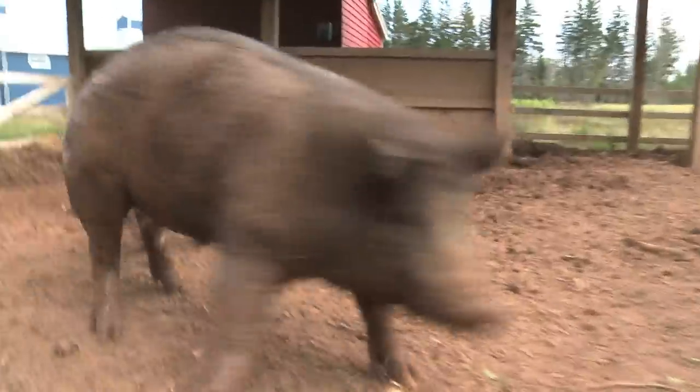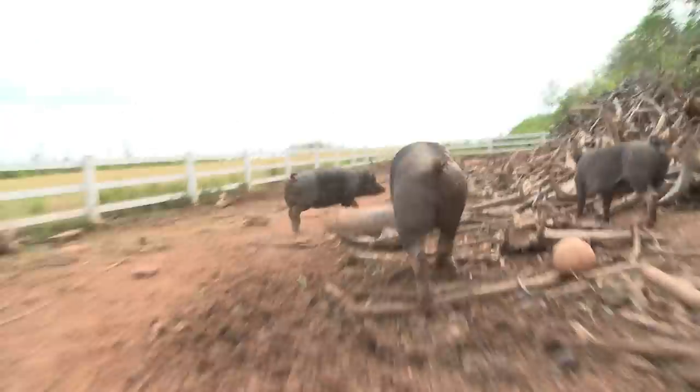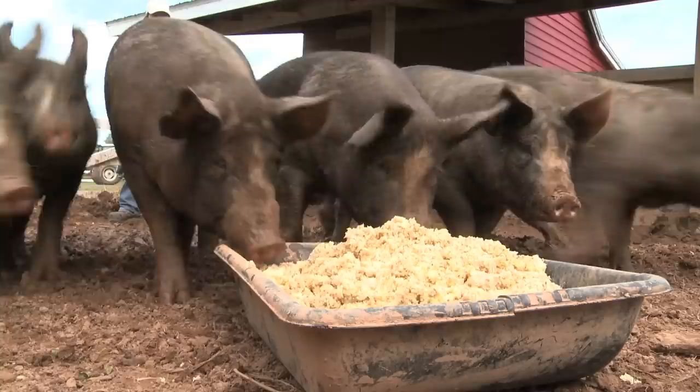Julie raises Heritage Berkshire pigs — old school pork with lots of fat and flavor. They love the mash, but not because it's boozy — it's not. They eat it up because it's tasty and nutritious. It's perfect pig food.